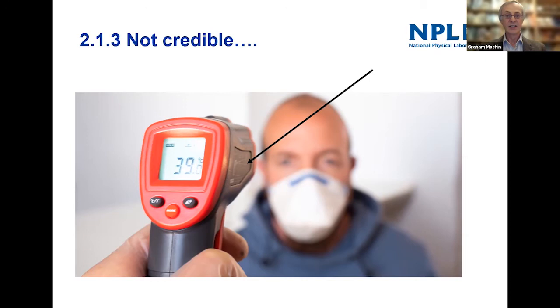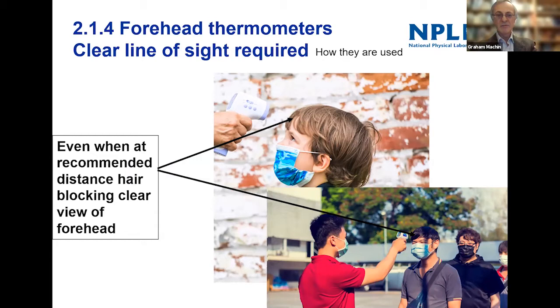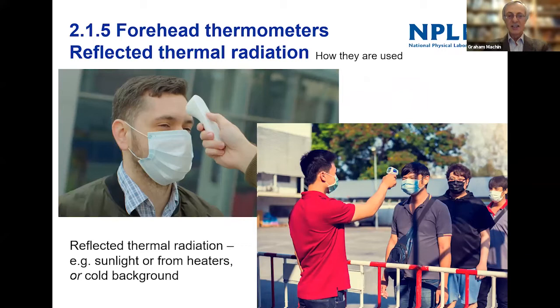So that's one issue — target size. Another issue: you need a clear line of sight. Here is a child having its temperature measured before going into school, but all they're really measuring is the temperature of the hair. Similarly, workers going into an industrial site — again, just measuring the temperature of the hair. There's also a subtle second issue: these thermometers not only measure the emitted thermal radiation from the skin but also measure a proportion of reflected radiation — only a few percent, but it can make a difference.